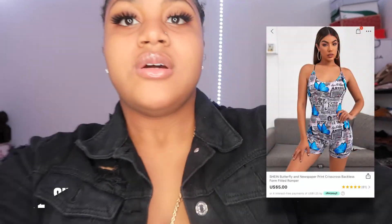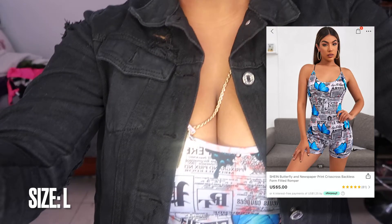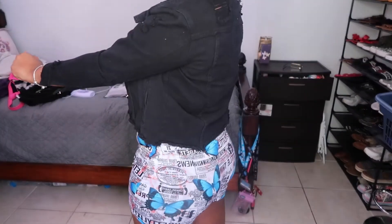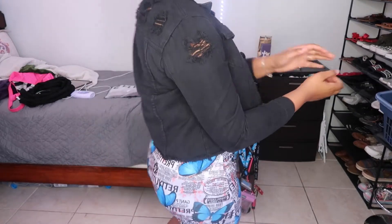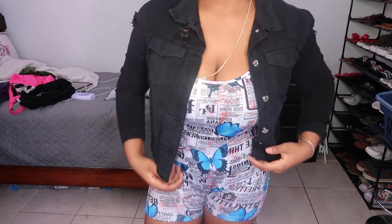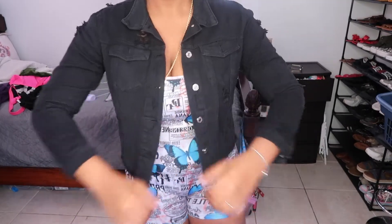This is the second outfit. I put a jacket over it — the jacket doesn't come with it — but I think this outfit's really cute. It's good for summertime and it's really affordable. Basically everything in my cart was five to ten dollars or less; I don't think I picked anything over that amount.